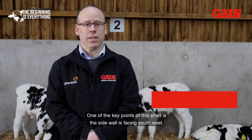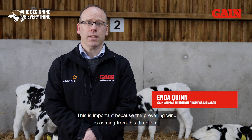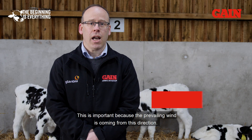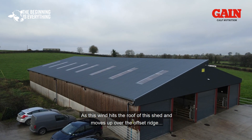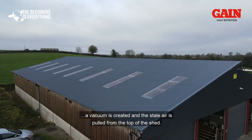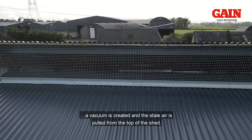One of the key points of this shed is the sidewall is facing southwest. This is important because the prevailing wind is coming from this direction. As this wind hits the roof of this shed and moves up over the offset ridge, a vacuum is created and the stale air is pulled from the top of the shed.